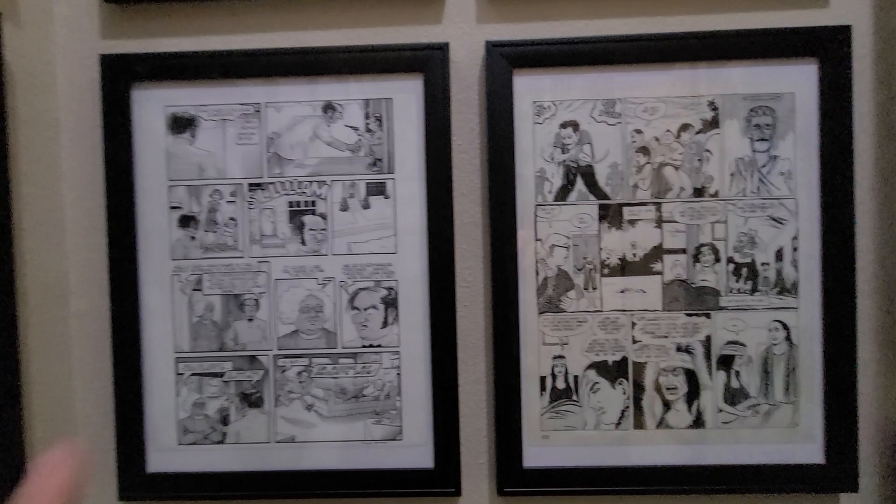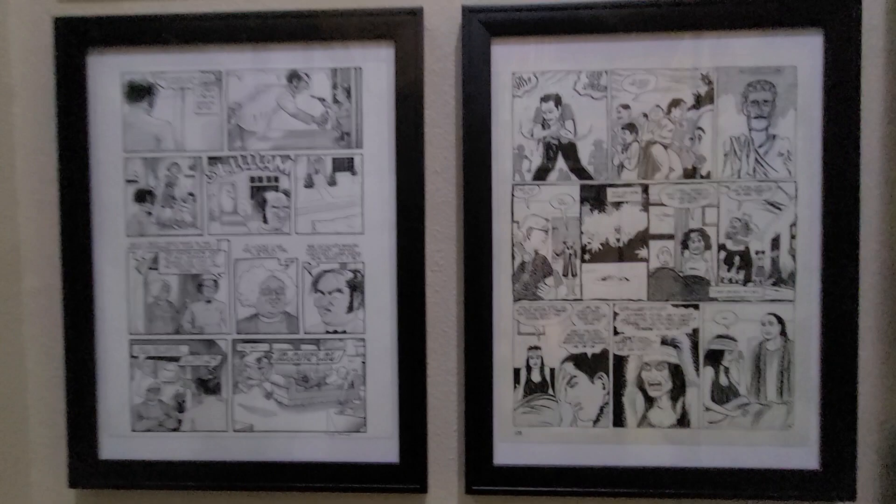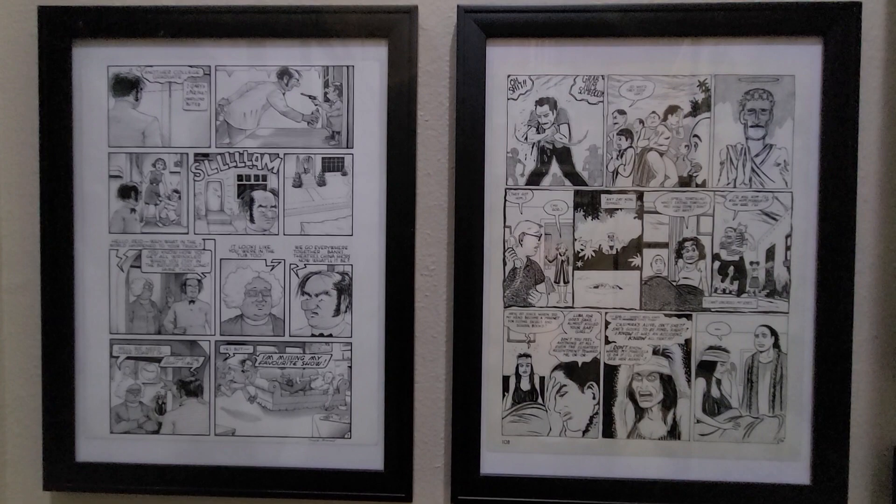Here are two pages. On the left is a page from Reid Fleming, World's Toughest Milkman, by David Boswell — a fantastic Canadian cartoonist. Reid Fleming is amazing, everybody should check it out. Not sure if it's for everybody, but I'm a huge fan.